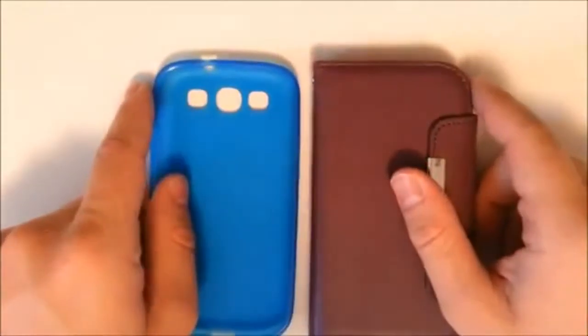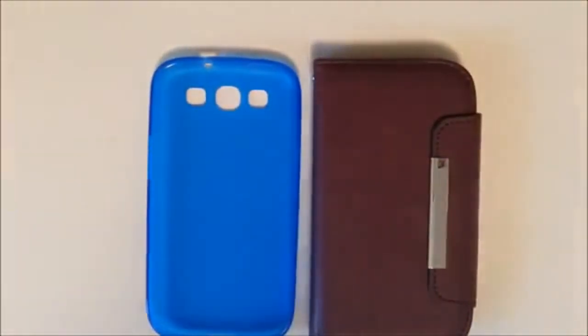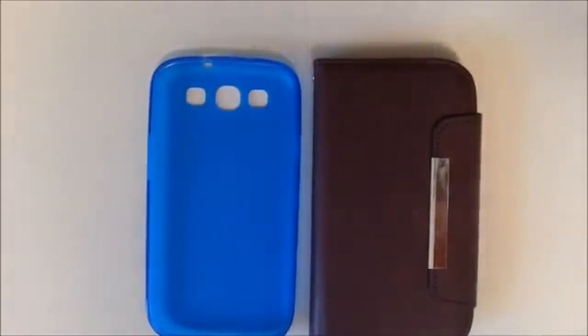And who knows — we might have a giveaway in the making for you guys. So stay tuned and thanks for watching. Once again, this is Clayton Youngberg from AndroidAuthority.com.